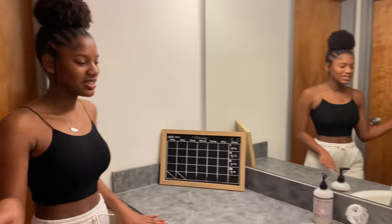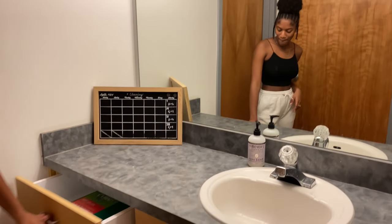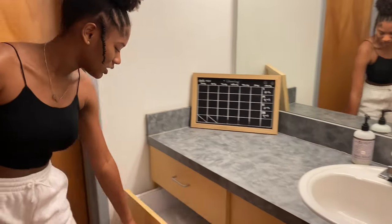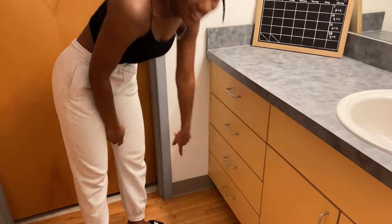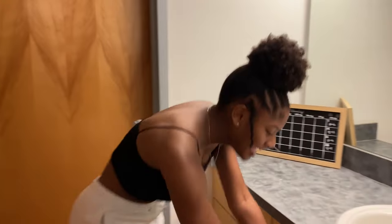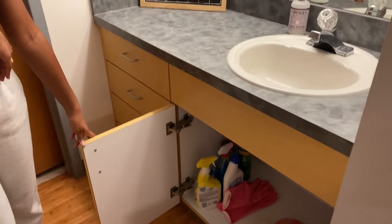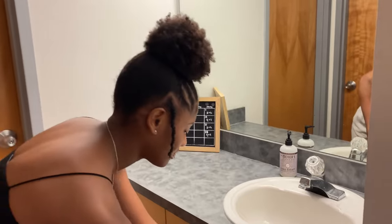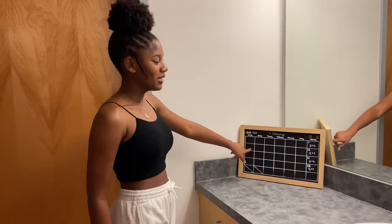And then you have like this little sink area. I don't have none of my stuff in here, but it's just pretty much anything. They have four drawers, and then that last one I'm not going to open. And then we have these cabinets and my roommates put their stuff in here. And then this is our cleaning schedule — it's not updated.